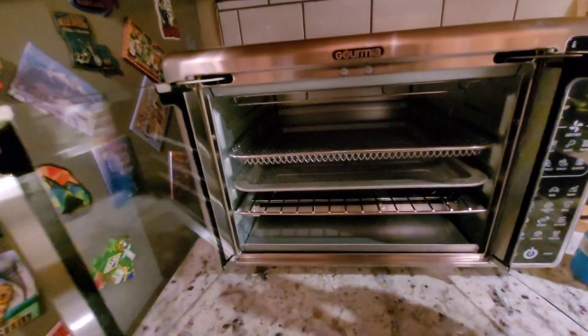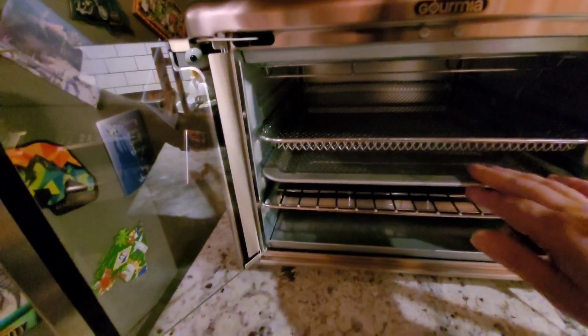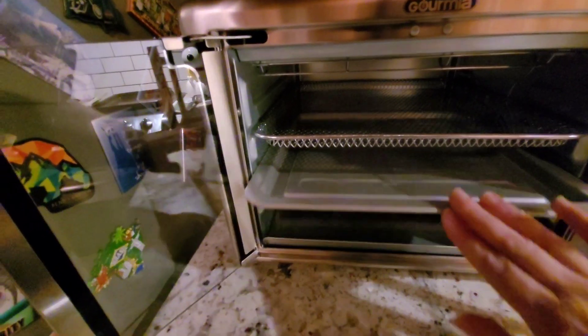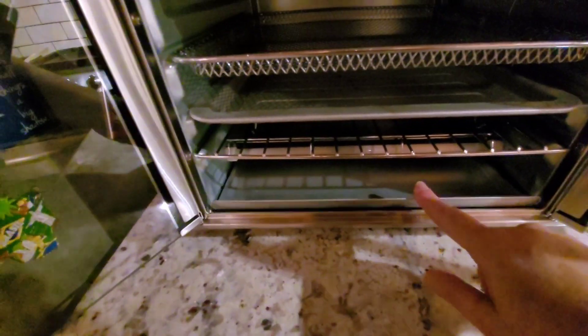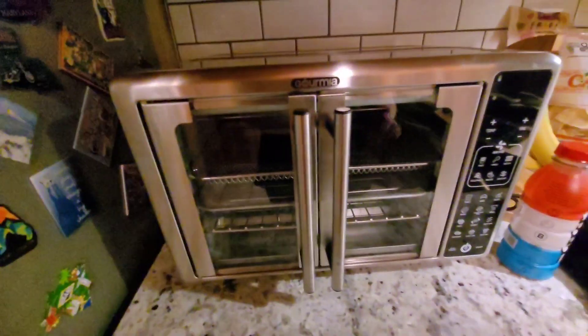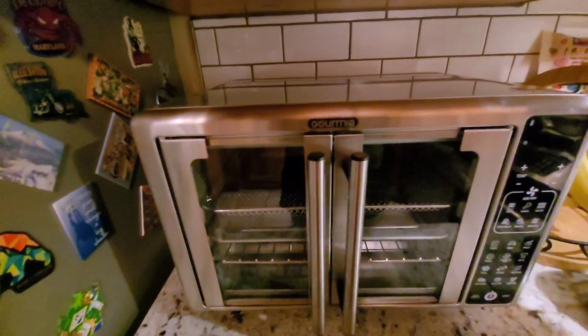It's got all the different settings — it's got the air rack, the fryer air fryer rack, and this one and this one. This right here is a crumb catcher. Mr. Handsome picked this out — he did a lot of shopping trying to decide which one to get.